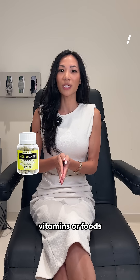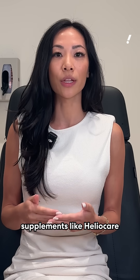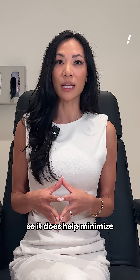Sun protection vitamins or foods that are high in antioxidants? It would be great if you can get both, but I do love sun supplements like HelioCare or Interglow Vitamins. They are a great complement to sunscreen, but not a replacement, and they do help minimize your risk of burning.